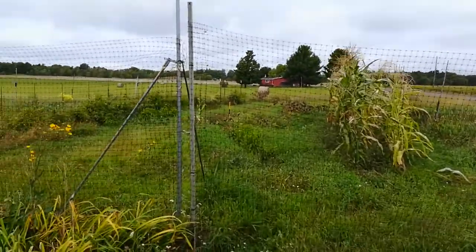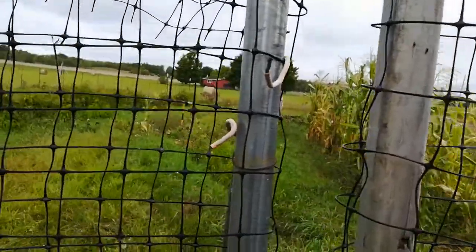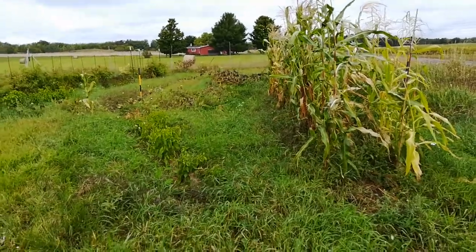This is gonna be the end-of-the-year garden wrap-up 2020. First real year in a while I've had a garden. Mixed bag.